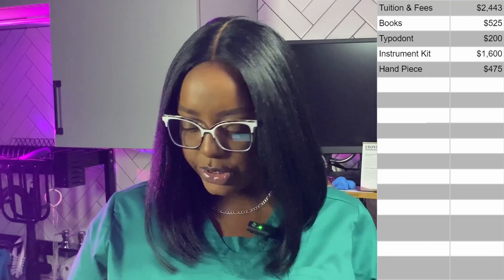There's also a third instrument that I've never heard any of the dental hygiene people on YouTube talk about, called a hand piece. I don't really know what that is, but it costs $475. Yeah, it sure does.